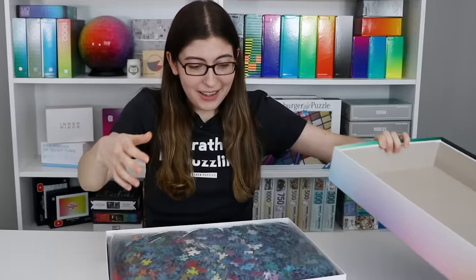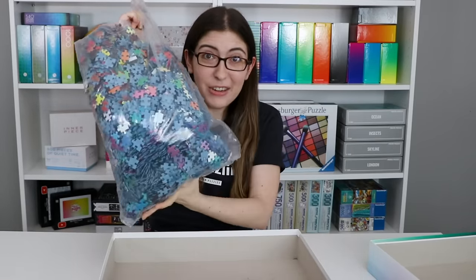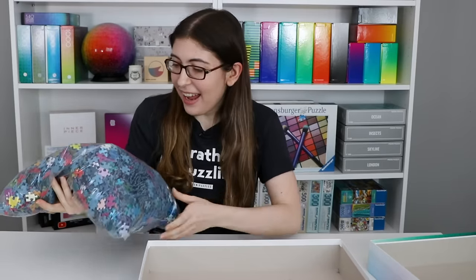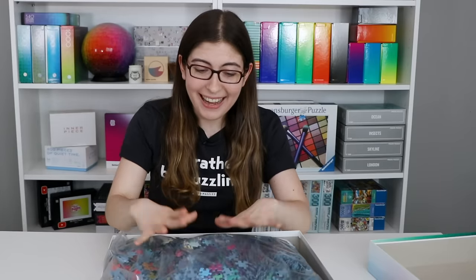I'm opening it for the very first time. Look at all those pieces — check that out! All the pieces just come in a huge plastic bag, there's nothing else in here. I can already see they have the blue background — this is a Ravensburger puzzle. Let me swap the cameras around so you can see the close up, and I'm going to tell you all about the pieces.